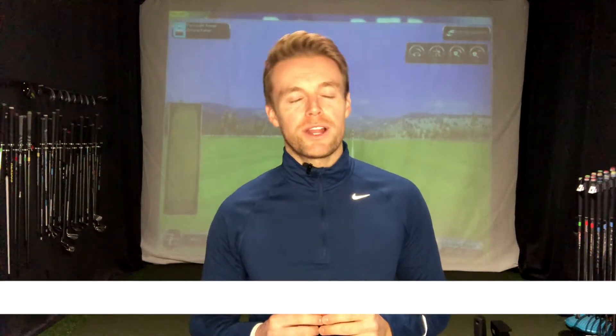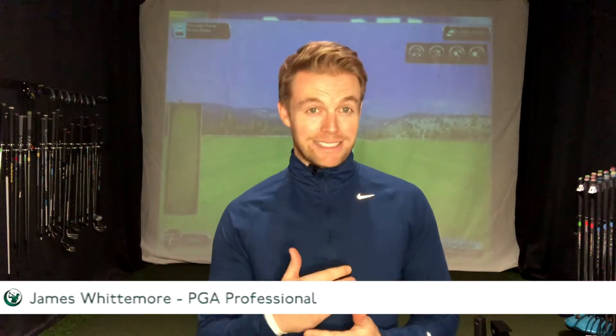Hi guys, James Wittesmore here at Wellenbrook Golf Club and today I'm going to talk to you about practice sessions. How effective is your range session?